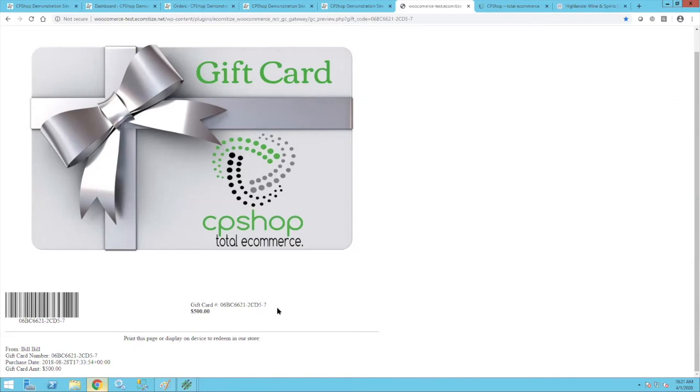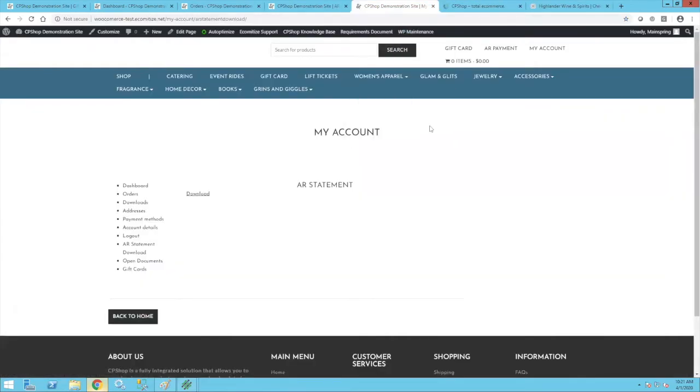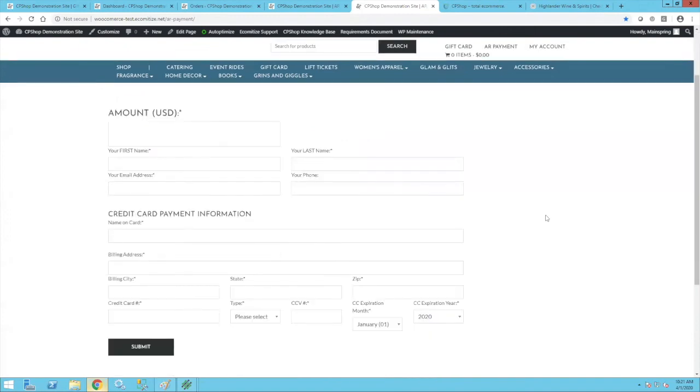When a gift card is used online, we look down into Counterpoint at that moment in time to make sure the card still has a value — there's no way for someone to use the same gift card both online and in store at the same time. For the AR interface, we have the ability to take an AR payment online that currently comes down as an open credit. We're finishing development so you'll soon be able to choose which documents you want that payment to apply to.